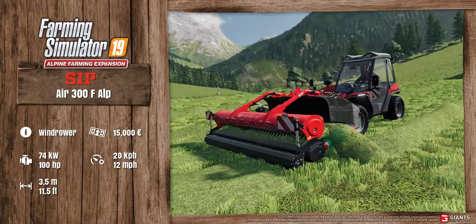Finally, we have another attachment for the front of the AB: the Sepp Air 300F Alp. It's a windrower costing 15,000 euros. It requires 100 horsepower and the maximum working speed is 20 kilometers per hour, or 12 miles per hour. The maximum working width is 3.5 meters, or 11.5 feet. You can see it in action there — looking really good.